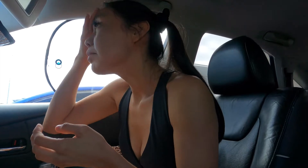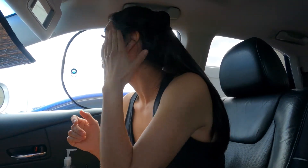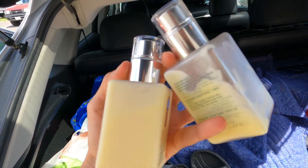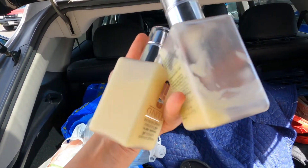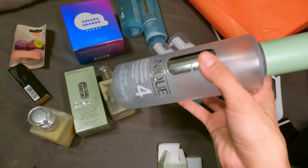Oh my god, that's how the packaging opened up. Guys, look how empty my other gym moisturizer was — it's completely empty, so now I replaced it. Big fan, big fan of this moisturizer.